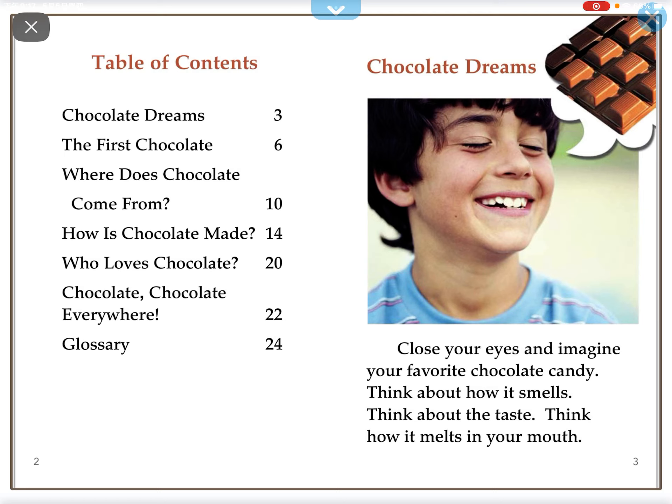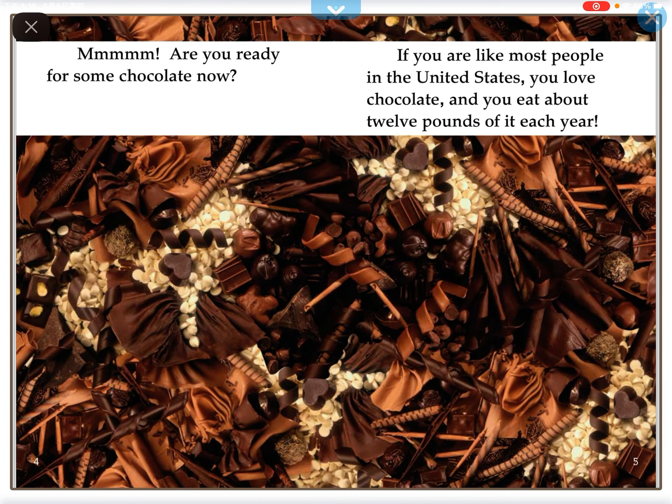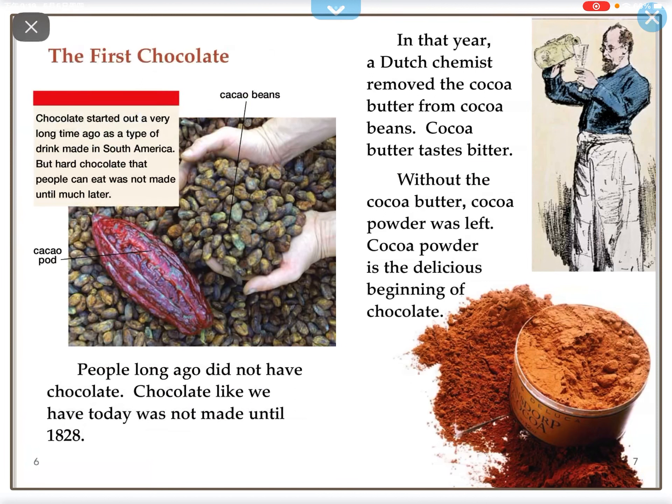Close your eyes and imagine your favorite chocolate candy. Think about how it smells, think about the taste. Think about how it melts in your mouth. You are ready for some chocolate now — you are like most people in the United States. You love chocolate and you eat about 12 pounds of it each year.